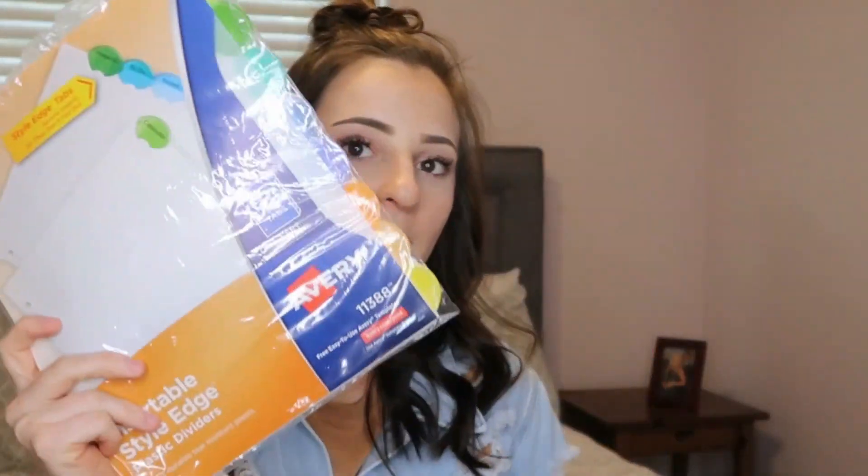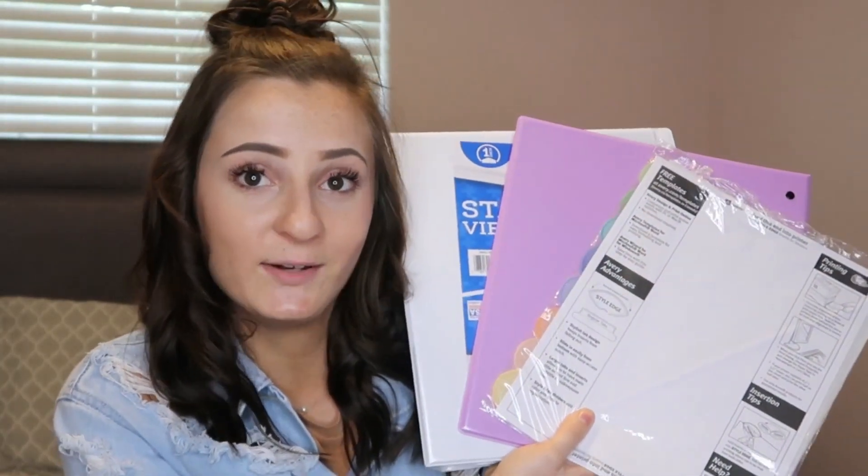Coming to the last few products for the giveaway: I got some dividers as well as two binders — one in lilac and one in white. I got one set of tabs, because I feel like you don't need tabs for absolutely everything, but if you need more you can pick them up at Walmart. Binders and dividers are a staple in college, especially if you're taking more than two classes. Last but not least, I have two regular Five Star folders — one black and one white — both pronged, perfect for loose leaf paper.